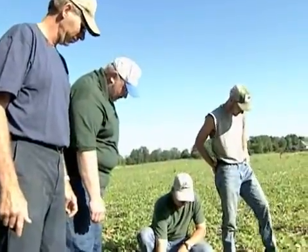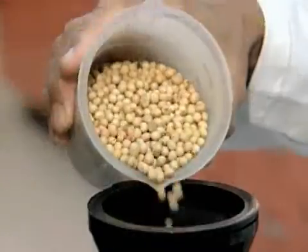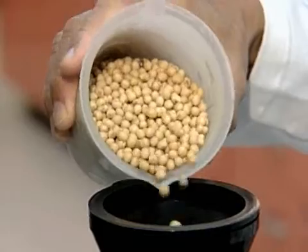Now with the help of the United Soybean Board and Soybean Checkoff Production Research Funding, the U.S. Department of Energy's Joint Genome Institute has sequenced the soybean's genetic code. One of the analogies that you can use about the genome sequence is it really gives you the parts list.